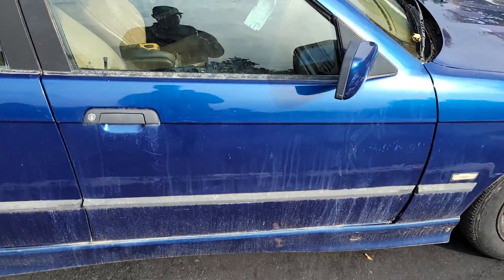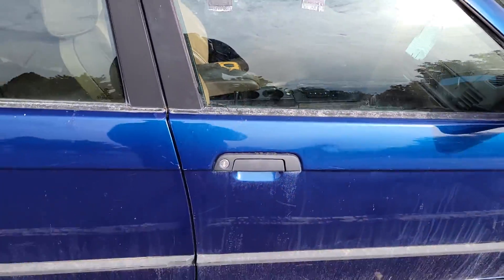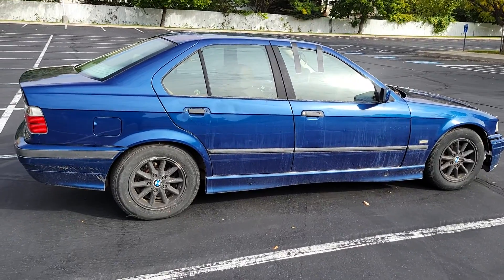I'm also going to do a manual swap. Right now it's an automatic, sadly, so not super fun to drive — but it runs, and I'm going to build it and have some fun with it. Let me know what you guys want to see in the comments.